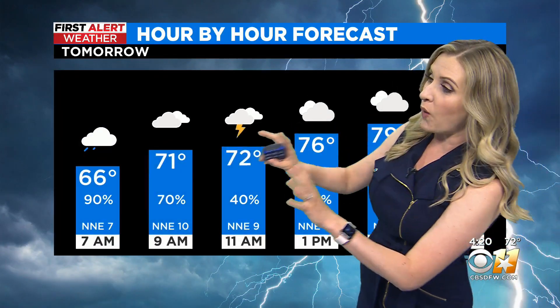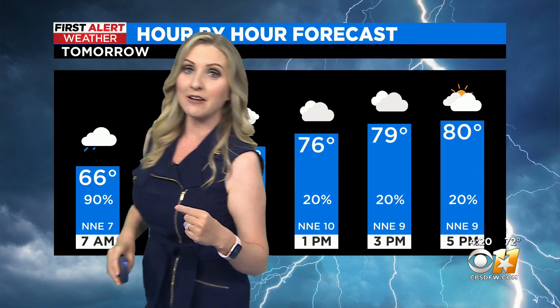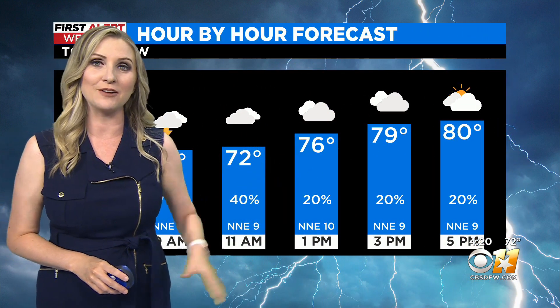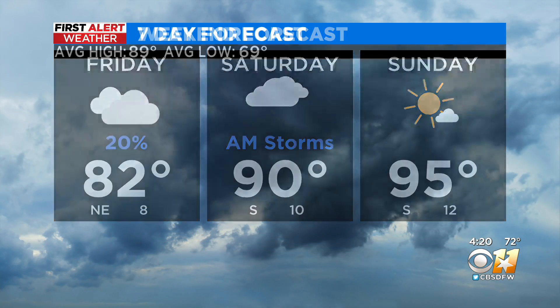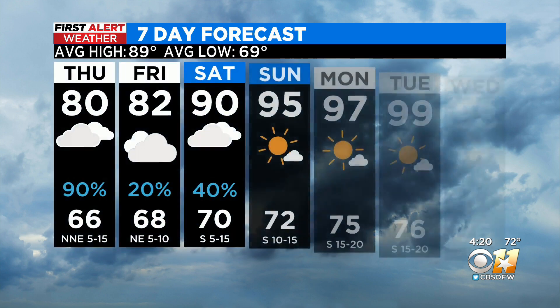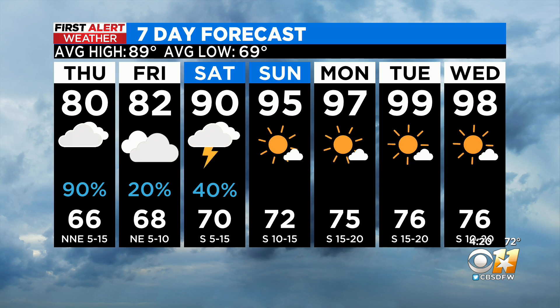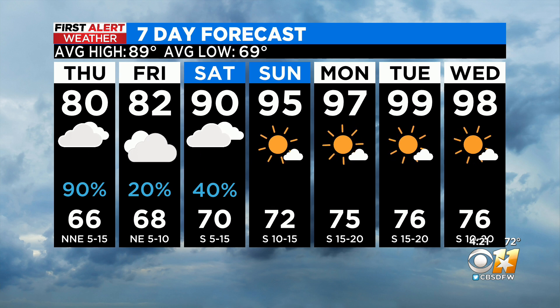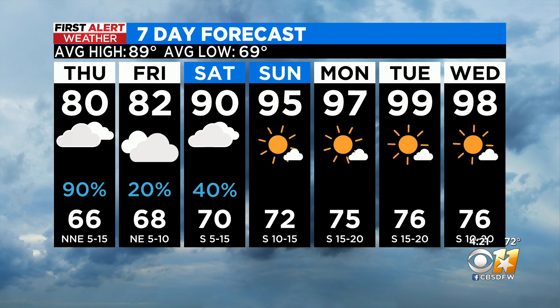We've got that widespread coverage through the morning commute time frame on Thursday. Once we get into the afternoon, rain chances start to wind down, and temperatures are only getting up to about 80 degrees for tomorrow afternoon. Low 80s for Friday. We've got some stormy weather in the forecast Saturday morning as well, but by Saturday afternoon we should be drying out. Then Sunday we crank the heat back up — sunshine and 95 — and then get very close to 100 by Tuesday.